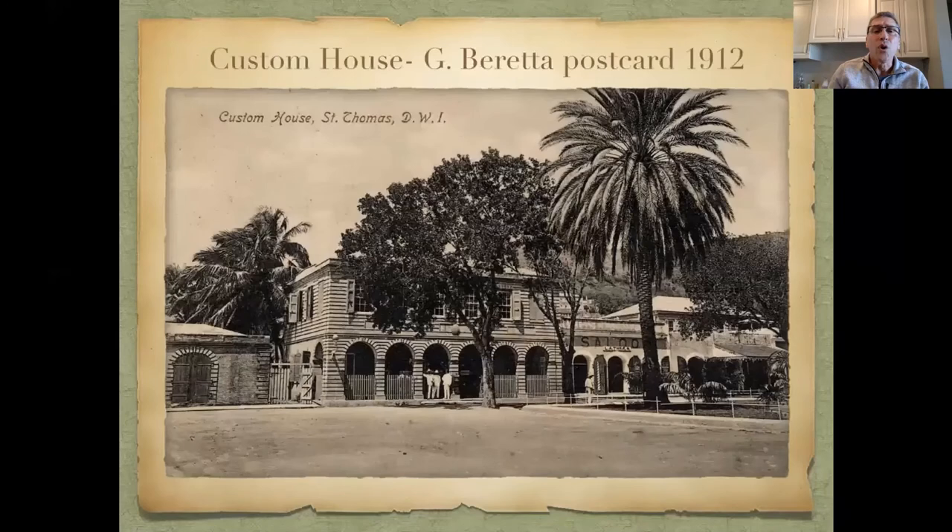Here is the custom house we're talking about — from my archives, a G Beretta postcard from 1912 showing the custom house and the post office. By the way, if anybody has any G Beretta postcards, I'd be interested in hearing from you — I've got about 16 images so far and I'm trying to build a nice collection.